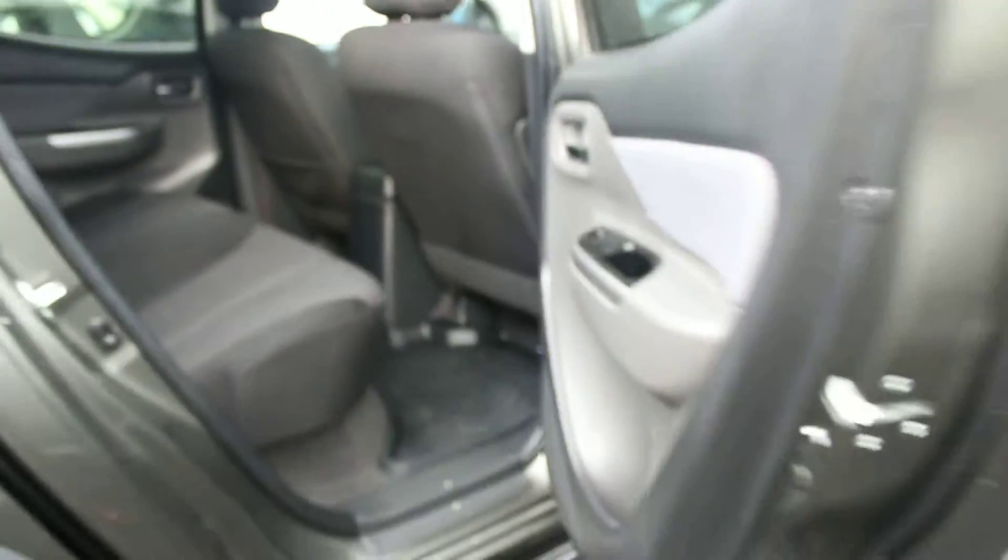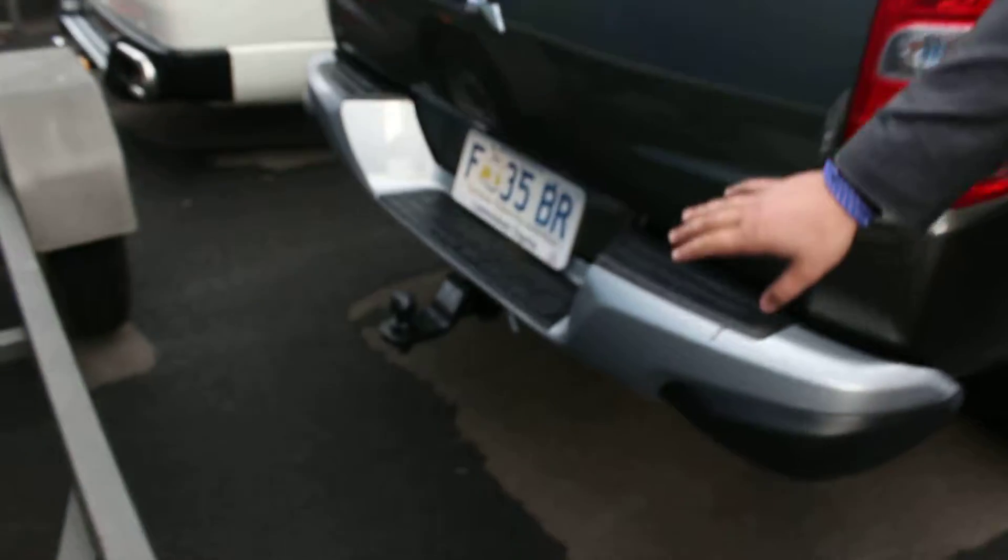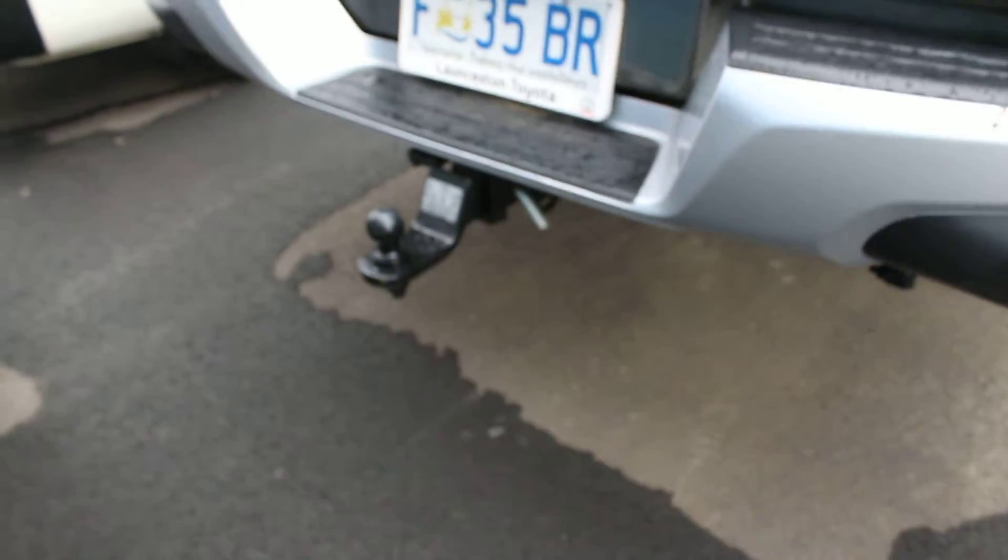Just coming back through here mate, as you can see it's got the ARB fitted canopy also in colour match. Right down to the back, we've got our tow pack ready to go, ready to rumble.